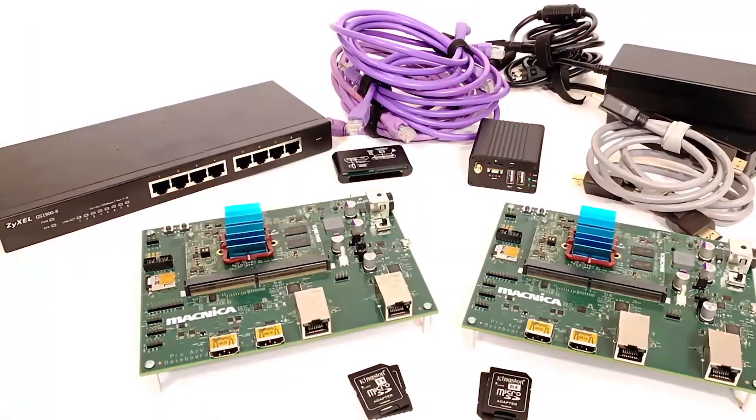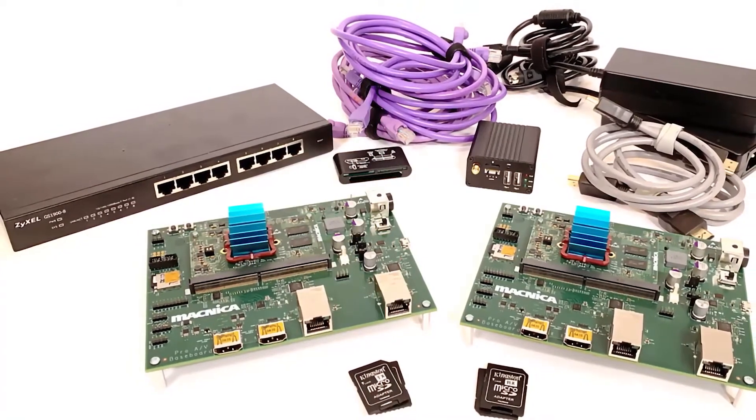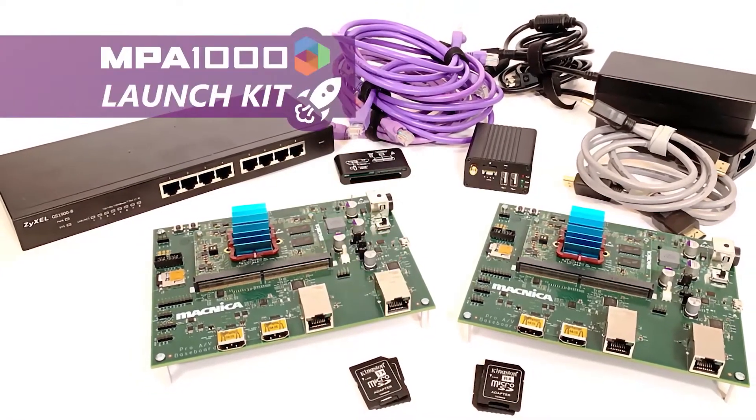Hey everybody, I'm Andrew Starks, Director of Product Management for Matnika Americas. At Matnika, we are really excited about AV over IP and open standards, because we believe that interoperable AV over IP has the power to transform both live video production and Pro-AV with exciting new workflows and applications that could really revolutionize the way we tell stories with video and audio. That is why I am excited to introduce the MPA 1000 Launch Kit in this video.